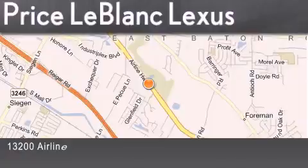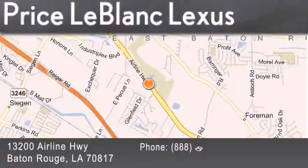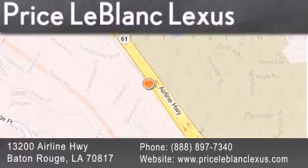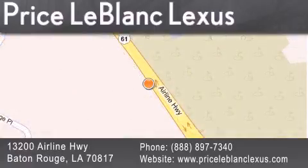Thank you for shopping at Price LeBlanc Lexus, conveniently located at 13200 Airline Highway in Baton Rouge. Please contact the internet department today at 888-897-7340 for special internet-only pricing. Thank you.